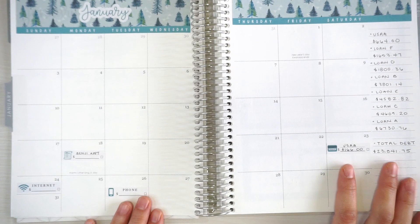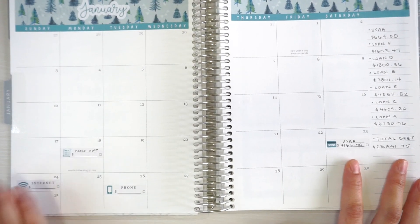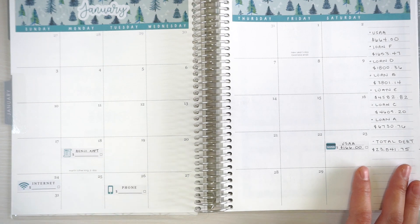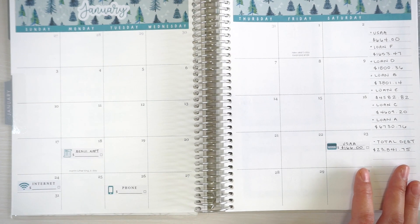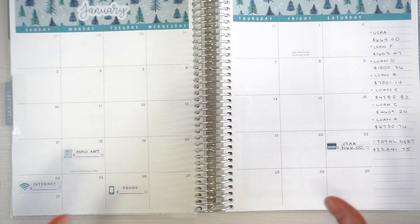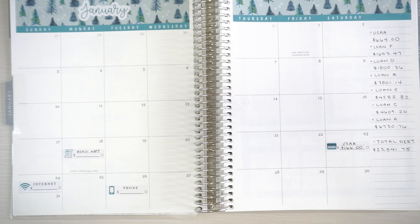The only things I'm tracking are my credit card, my phone bill, and my internet bill. There's also a miscellaneous bill because my son has an appointment later this month and I'll have to pay a copay — or deductible, I'm not sure which it's called.